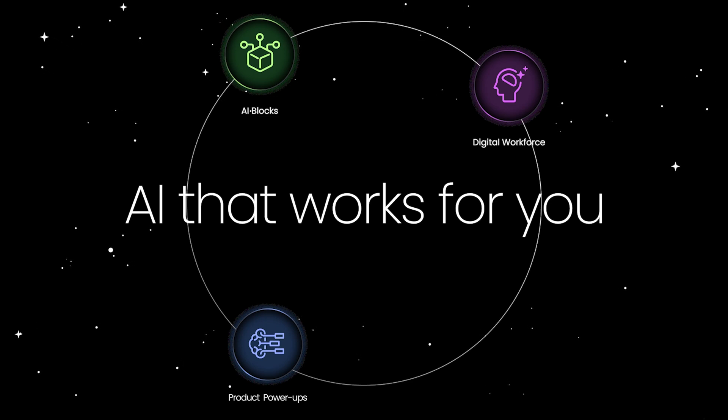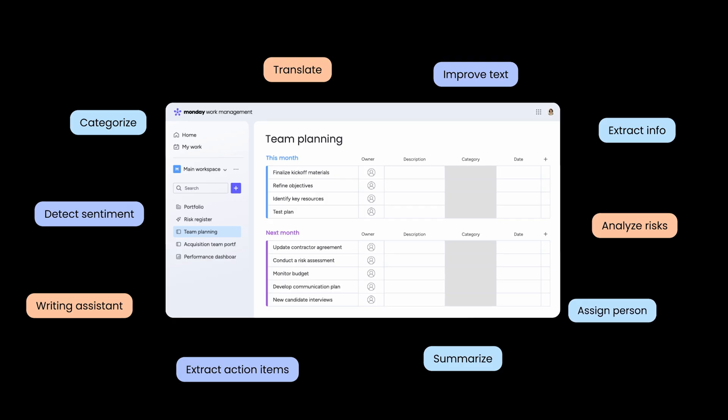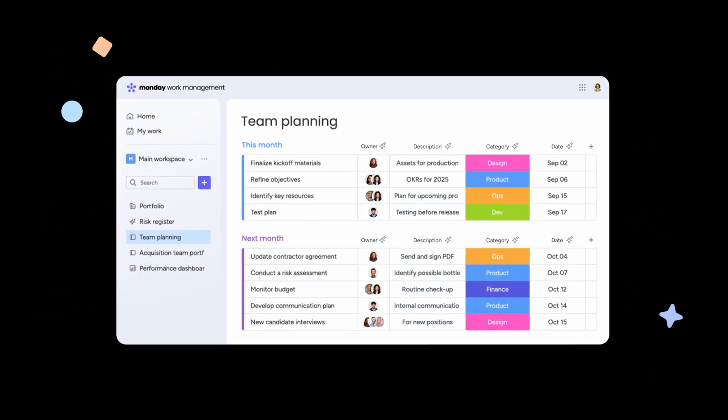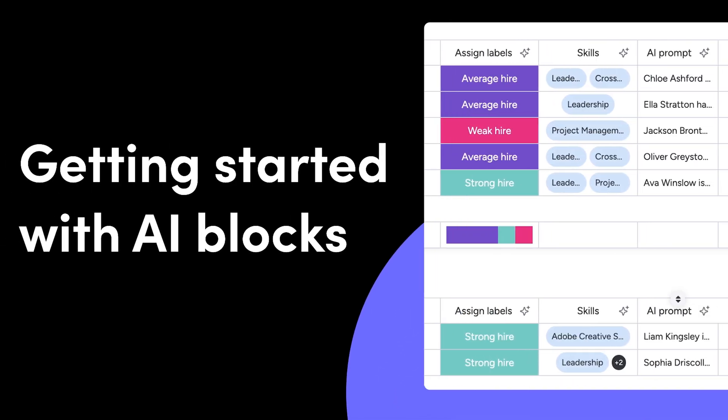Is your team ready to work beyond limits? With the power of AI on Monday.com, you can create new possibilities with extreme efficiency, agility, consistency, and with more robust delivery. Let's get started.